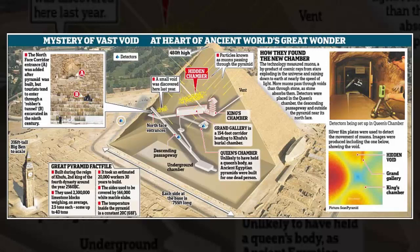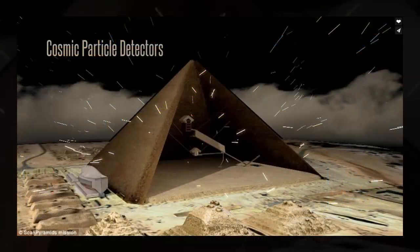A long-hidden narrow void in the Great Pyramid of Giza has been found by scientists in a discovery that could finally reveal the secrets of the 4,500-year-old monument. The void stretches for at least 30 meters above the Grand Gallery, an ascending corridor that links the Queen's Chamber to the King's Chamber in the heart of the pyramid. It is not known why the void exists, or if there are any valuable artifacts inside, as it is not obviously accessible.